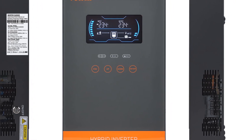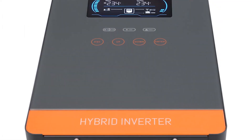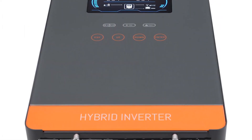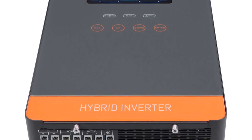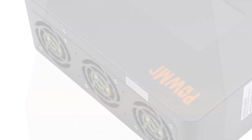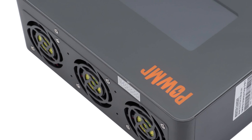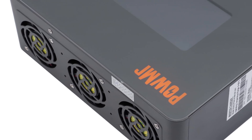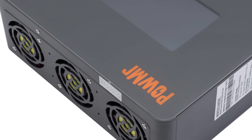Its standby power consumption of only 2W ensures minimal energy loss when the system is idle. Overall, the Powmer Powhem 4 5K24V MPPT solar charge controller is a reliable and efficient device. Its smart features, compact size, and high efficiency make it a suitable choice for homeowners and businesses looking to optimize their solar power utilization.